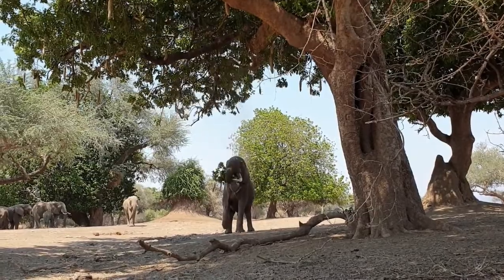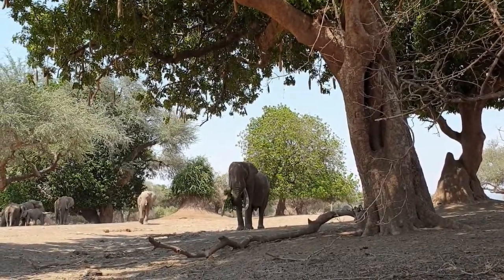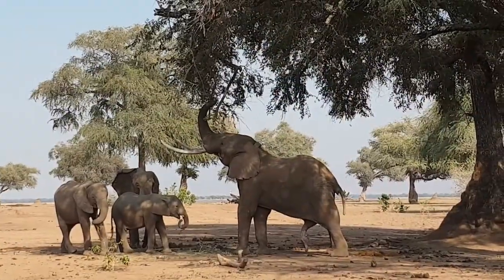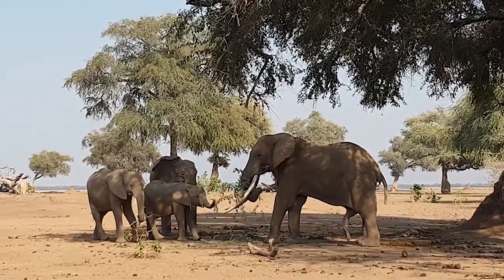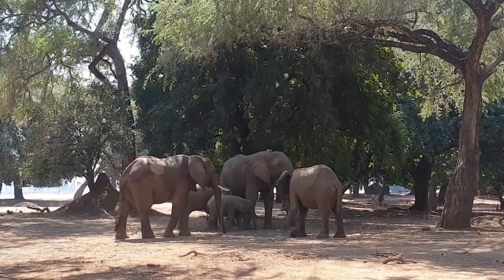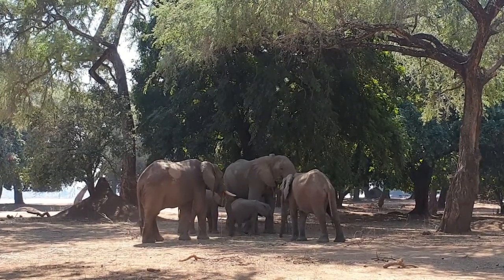The albida on the floodplain, called the Faidherbia albida or the apple ring thorn tree, is really where the elephant gets its nutrition from, largely on the Zambezi floodplain. It produces a seed pod that's extremely high in protein, and so for that reason it's extremely sought after by the elephant.